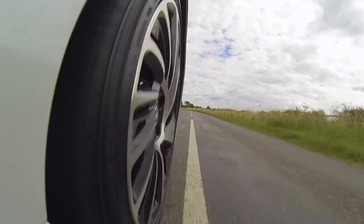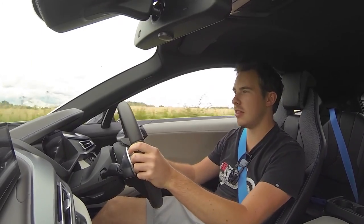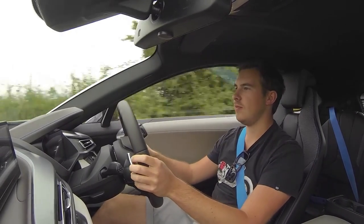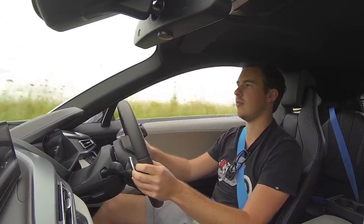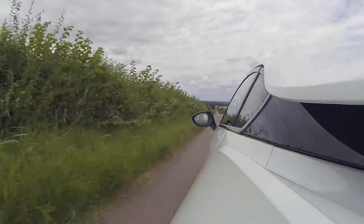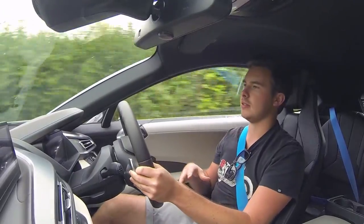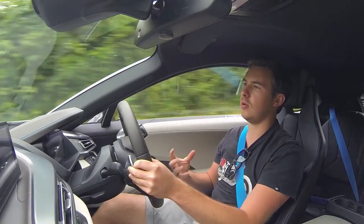I'm loving that down change. The blitz — fantastic. And I think the synthesized noise is different to all the other BMWs that I've heard. The BMW M6, the M4, the M135i — the synthesized noise in this is much louder and it's producing a lot more character.